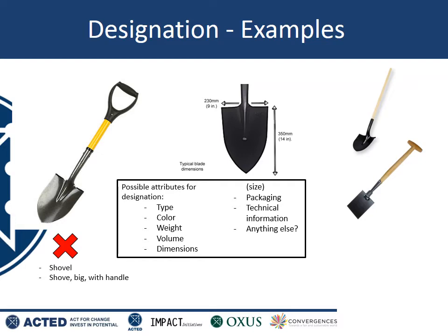A bad designation would be simply one word: shovel. Similarly, simply writing 'shovel, big with handle' still isn't enough information to avoid mixing up this and other shovels. Here are two examples of really good item definitions. 'Shovel, black-yellow handle, one meter' — from this information, you can tell that the shovel on the left is exactly the one being referred to. Similarly, 'shovel, metal, black-yellow, 230 by 350 millimeters' (that's the dimension of the metal part), 'one meter' (that's the length). Either of these designations would be very likely to prevent any mix-ups of shovels occurring in the future.